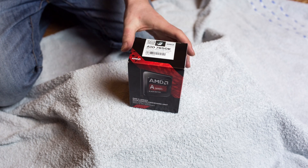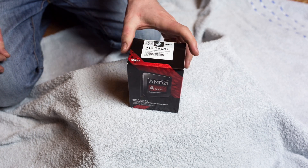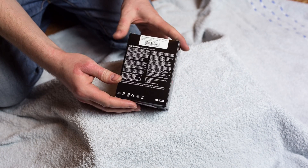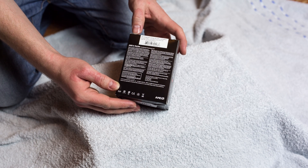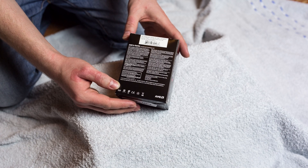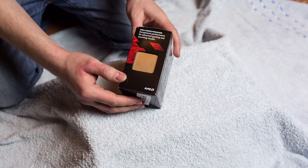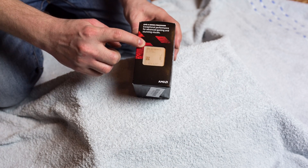Here we have the A10-7850K on the box — the simple boxed version. It's got 12 compute cores: 4 CPU and 8 GPU, with the GPU based on 512 unified shaders and GCN architecture.